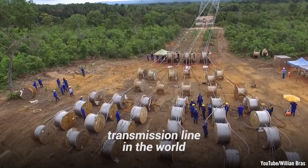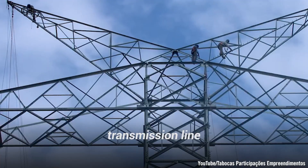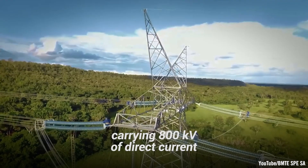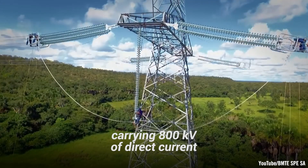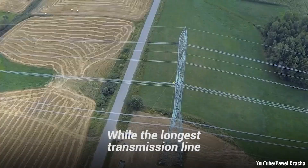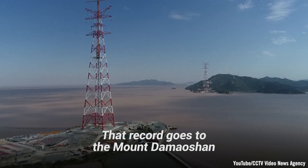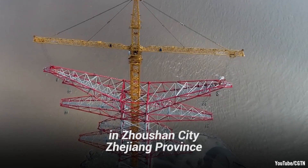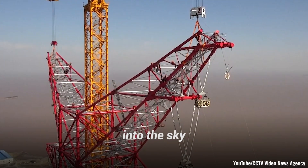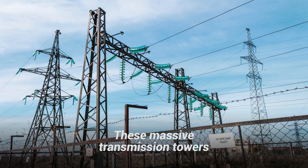The longest high-voltage transmission line in the world is currently in Brazil. The Belo Monte Rio de Janeiro transmission line stretches a whopping 2,543 kilometers, carrying 800 kilovolts of direct current from the 11.2 gigawatt Belo Monte hydroelectric power plant nearby. While the longest transmission line, it isn't the one with the tallest height. That record goes to the Mount Demotion Transmission Tower in Zhuzhan City, Zhejiang Province, which towers 370 meters into the sky and is the tallest transmission tower in the world.